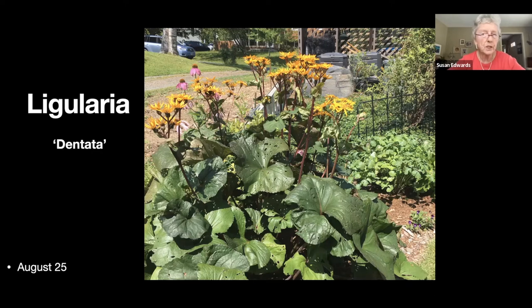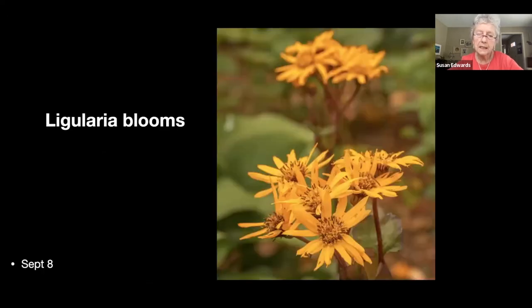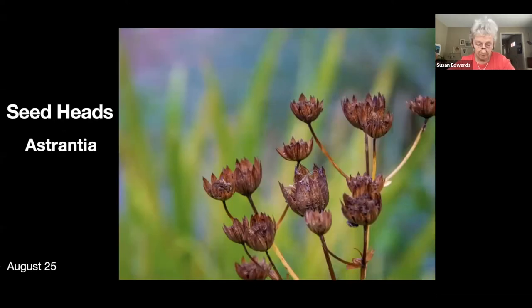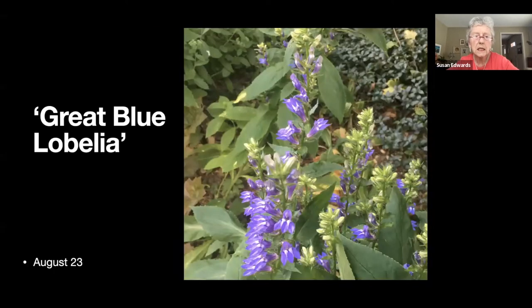Here's the ligularia bloom — a nice bright yellow, cheery bloom. I have quite a bit of monkshood, which is actually very poisonous, but so far we've managed not to kill off our neighbors. These are the seed heads of the astrantia or masterwort. And here's a great blue lobelia — unlike the cardinalis, this one lays itself down all over the place, but it's a pretty blue and it's a late-August flower.